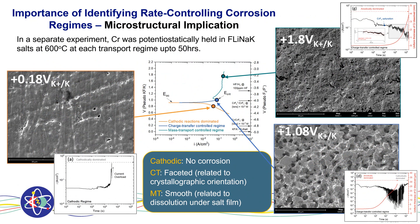To understand the microstructural significance of each of these regimes, I applied the potential of the chromium in each regime and looked at the surface morphologies afterwards. In the cathodic regime, I do not see any corrosion — that is expected. In the charge transfer regime, I see a very faceted surface morphology, which implies an effect of grain orientation, which I'll elaborate on later. At the mass transport regime, I saw a very smooth surface — that is a signature of dissolution under a salt film.